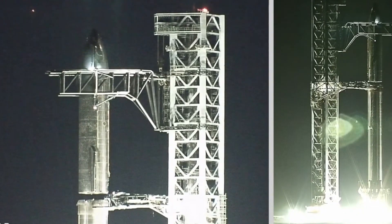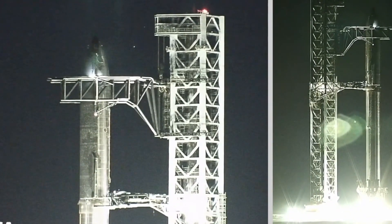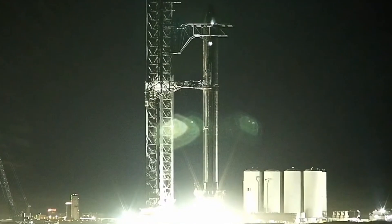Once the booster was secured and SpaceX was confident in the alignment of the two massive rocket stages, the tower arms carefully lowered Starship onto Super Heavy's interstage, where several clamps locked the two stages together.